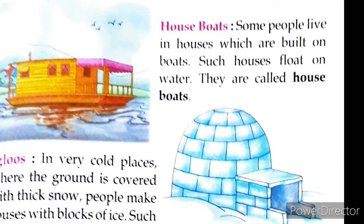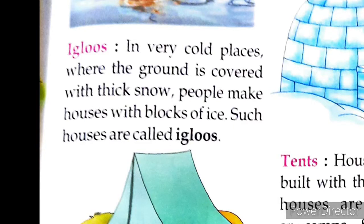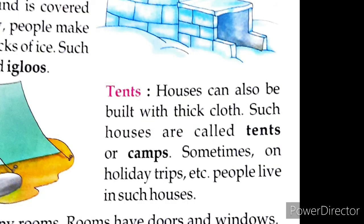Houseboat — some people live in houses built on boats; such a house floats on water and is called a houseboat. Igloos — in very cold places where the ground is covered with thick snow, people make houses with blocks of ice, called igloos. Tents — houses can also be built with thick cloth; such houses are called tents or camps, and people sometimes live in them on holiday trips.